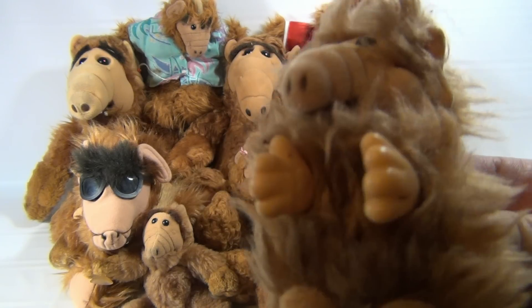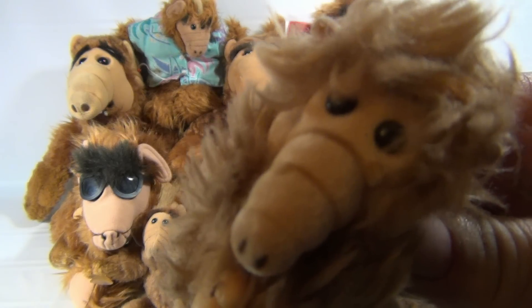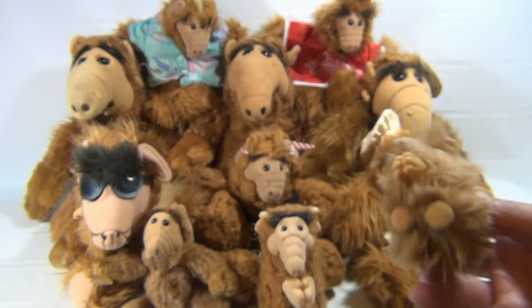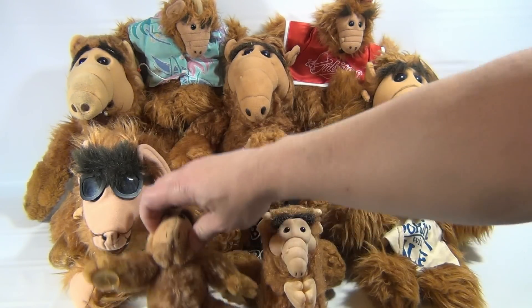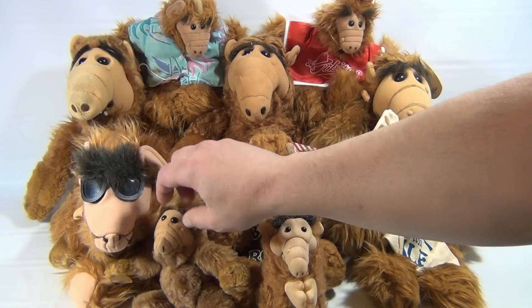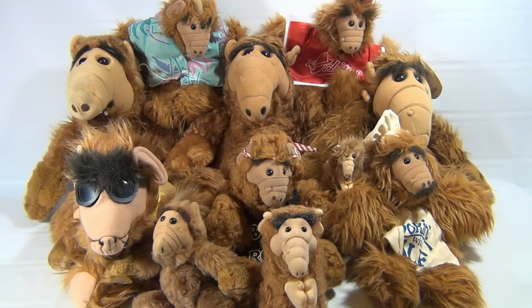Look at this tiny one — he clips on, he's hard to get to focus. We have another clip-on here, and then a couple other oddballs: like this one is a window sticker for a car, and then this one here with the glasses.